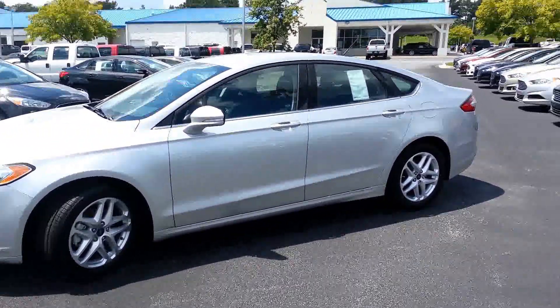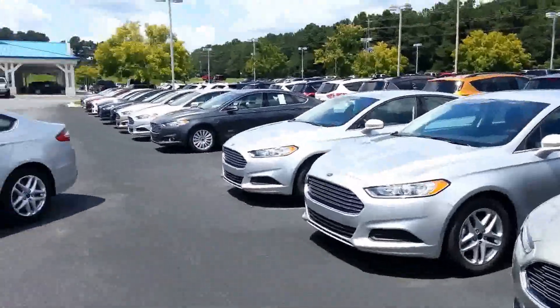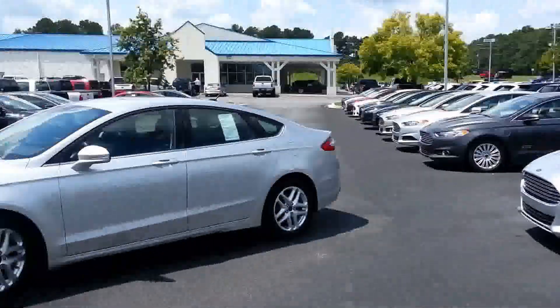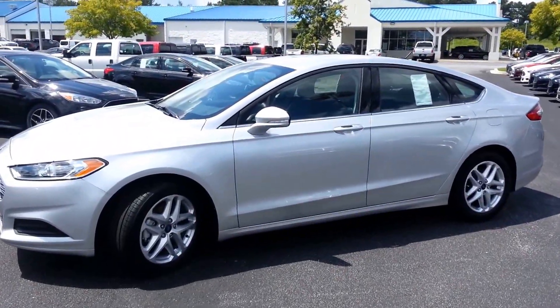If this isn't the trim and color you like, take a peek at this — I have rows and rows of the Ford Fusion and other vehicles to choose from. Suzanne, again, Nathan — give me a call at 678-910-7531 and take this car home today.